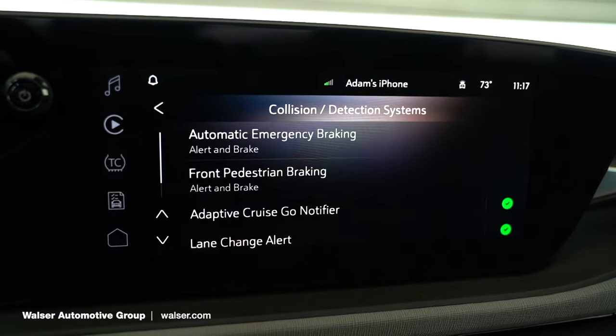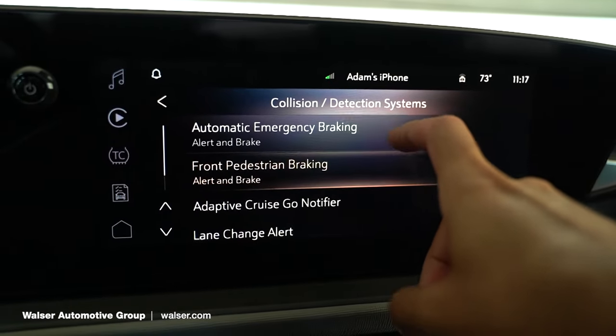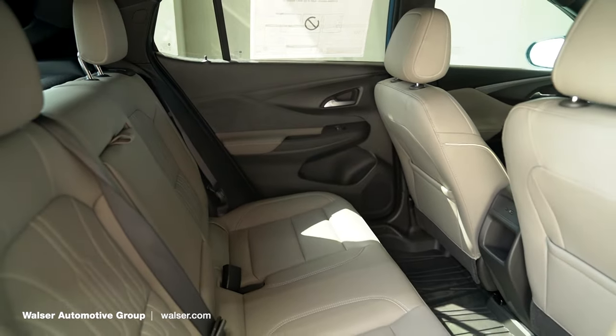The Avenir trim level also adds a sunroof up above as well as a bunch of advanced safety features from Buick, because keeping you and your family safe is obviously a top priority. The rear seats are a little bit smaller, as this is a smaller SUV that fits just below the Encore GX in the Buick lineup.